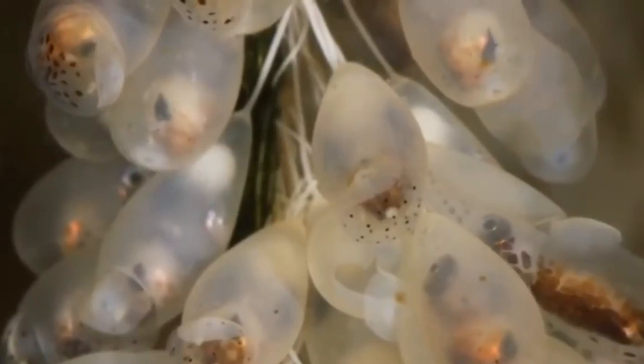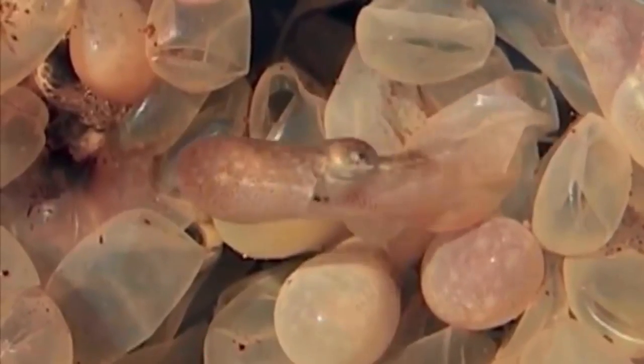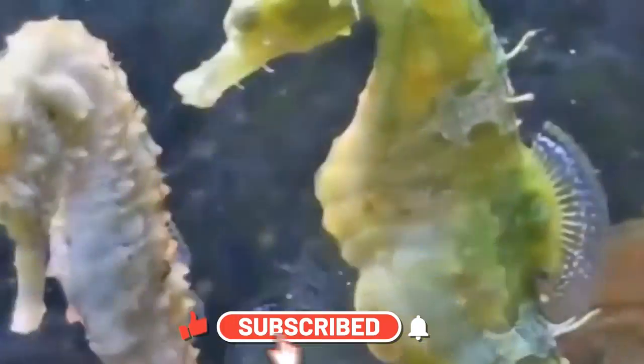With that, we've come to the end of this video. Do let us know the craziest way you've seen an animal give birth in the comments below. Also, be sure to hit that like button, subscribe, and ring the bell so you never miss an upload. See you next time!